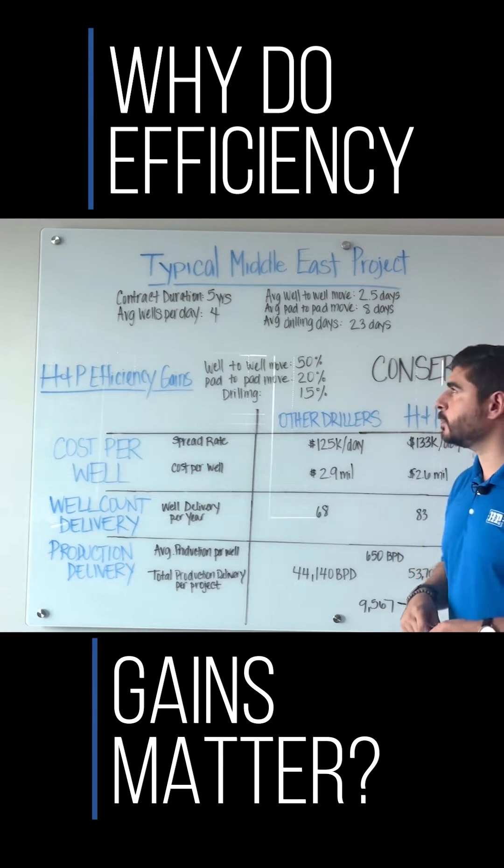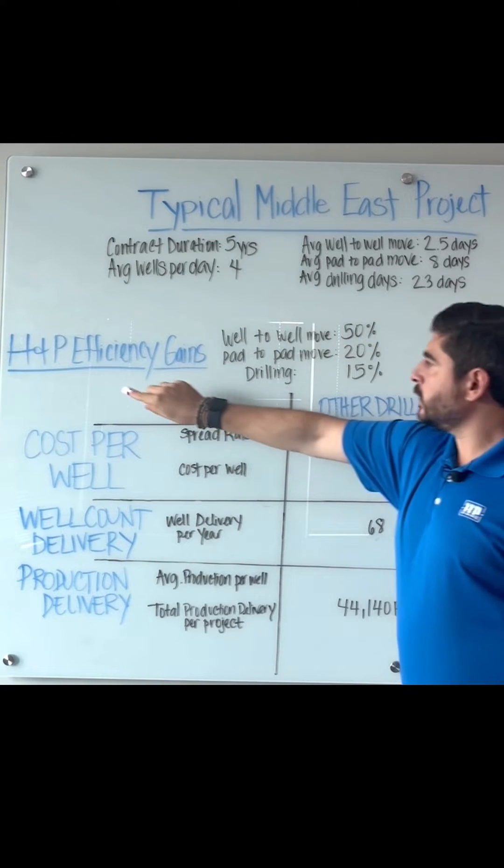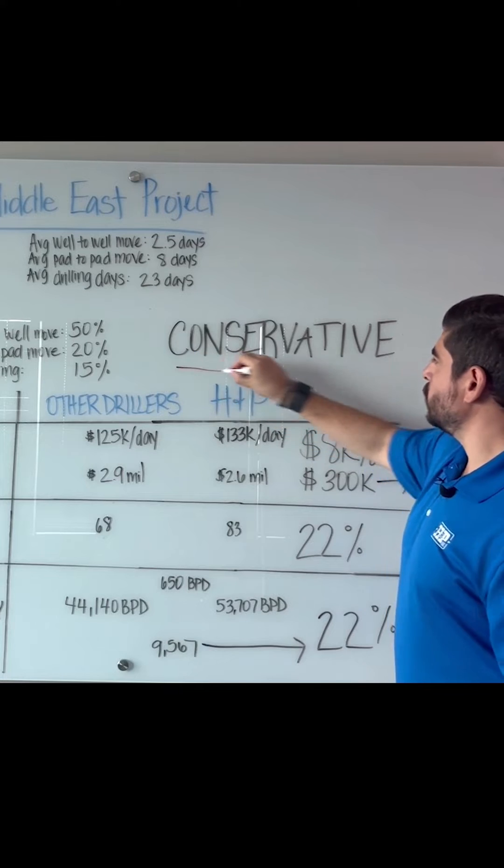Let's look over a typical Middle East project. These are the variables that we use. When we look at the efficiency, H&P efficiency gains, we factor in these type of percentages. And even for me, those percentages are quite conservative.